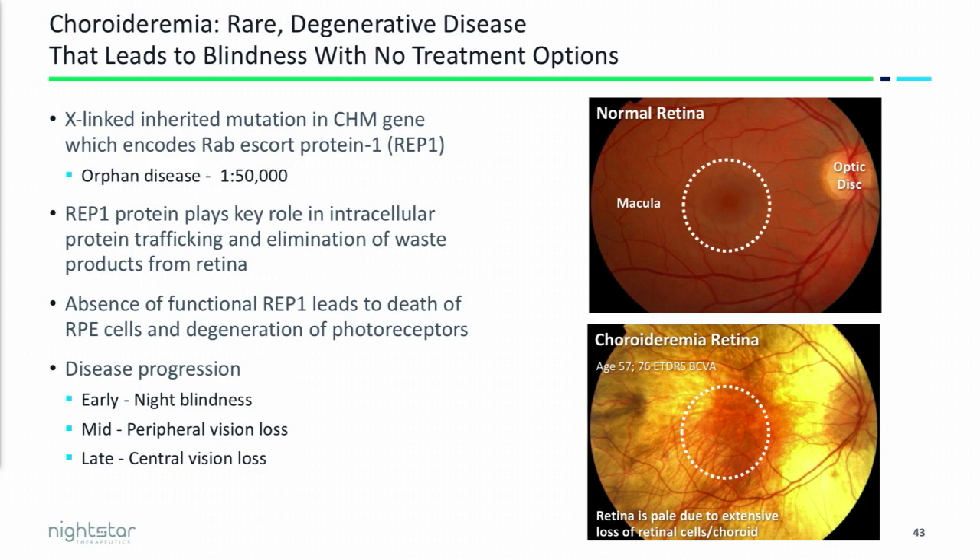The disease goes through three characteristic phases. The first phase is night blindness — patients usually present when they're in their teens. Then it moves into the peripheral and mid-peripheral vision. As the disease moves across the central part of the macula, patients lose their central vision, usually losing all their vision by their 50s. On the right-hand panel, the bottom picture is a photograph of a choroideremia patient's retina — the yellow area is basically dead, non-seeing retina, and the area we're targeting is within that white circle, which is the viable retinal tissue remaining in these patients.